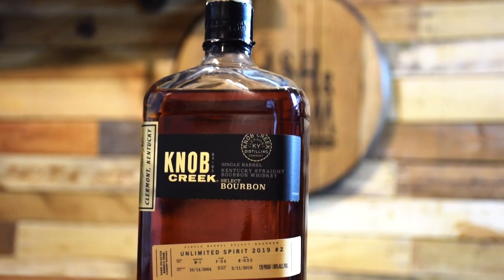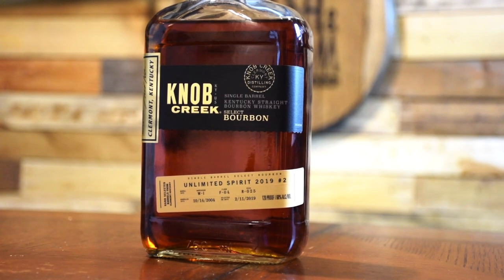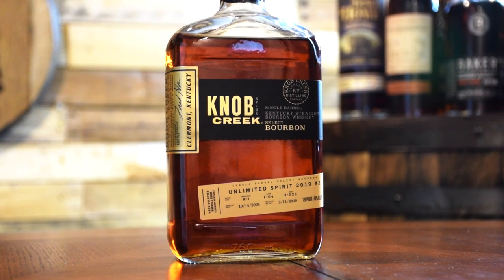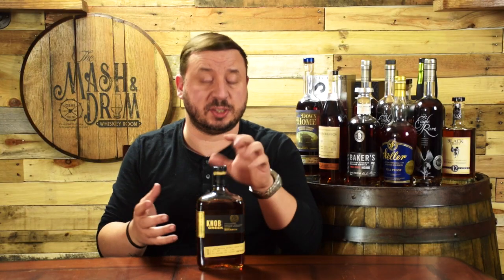Coming in at number three is Knob Creek Single Barrel. Knob Creek might be one of the most well-known brands from Jim Beam, and Knob Creek Single Barrel might be the best value of the bunch. At nine years old, priced at about $40, bottled at 120 proof, and wildly available everywhere, this bourbon is packed with brown sugars, caramel, vanilla, cinnamon, honey roasted peanut, and a lot of sweet oak. It's pretty close to barrel-proof at an affordable price, and you can find store picks that are sometimes almost up to 15 years old for only about $45. It's an incredible value and my number one selection from 2018 that still made the list for 2020.